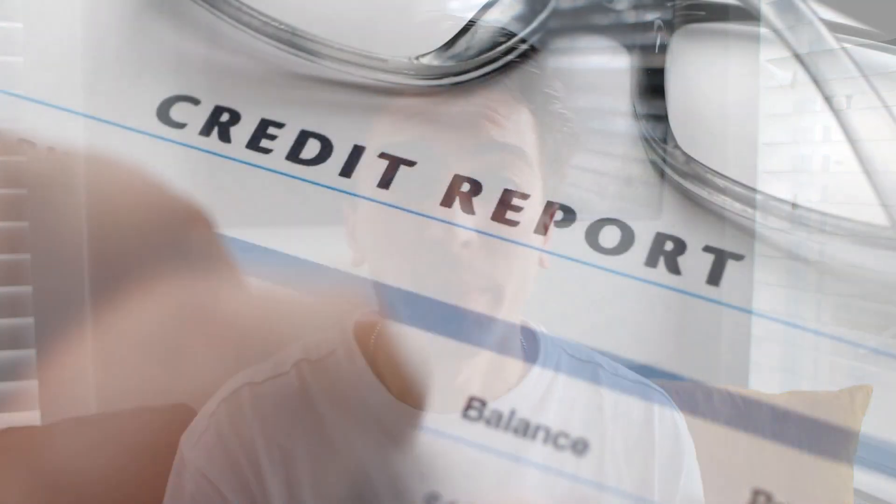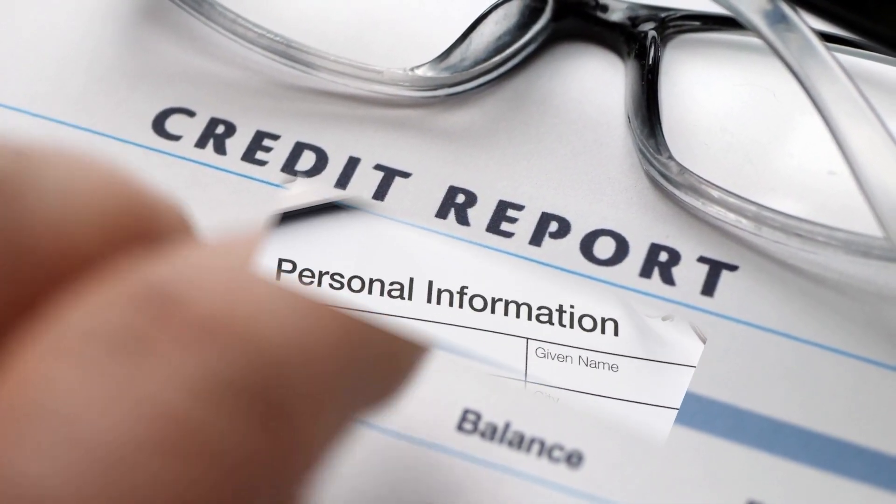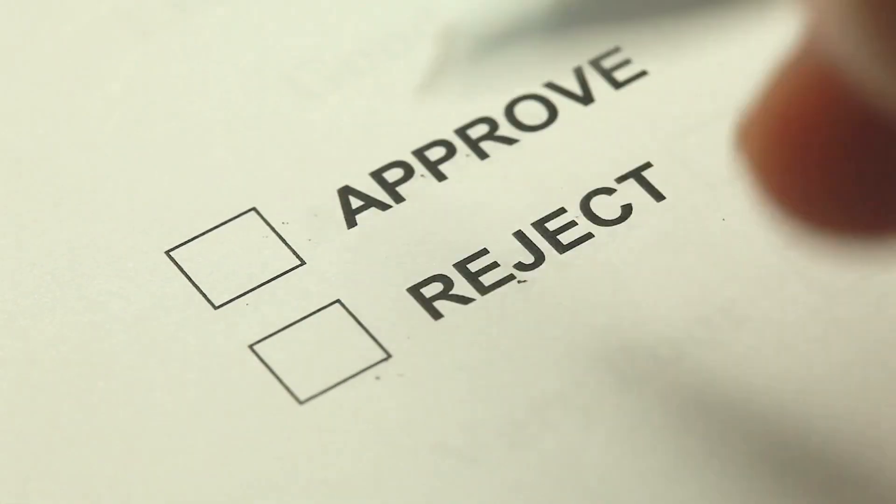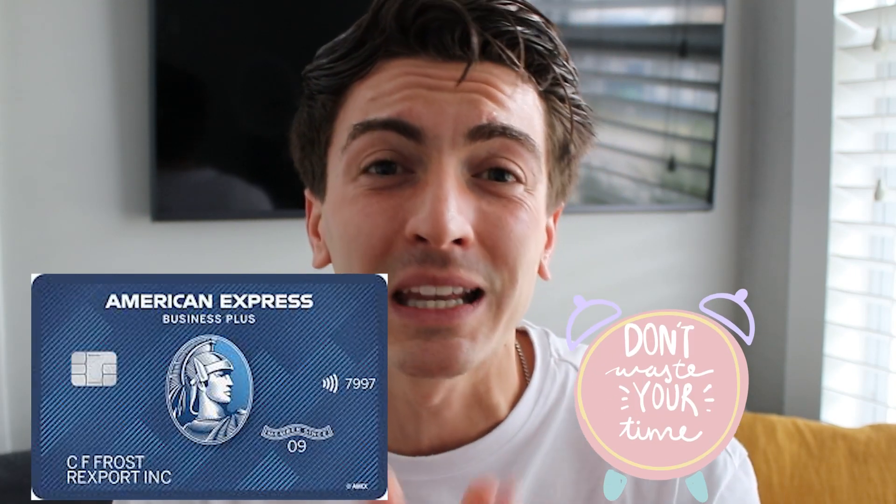After you make sure all your personal information matches on your credit report, you can use features like American Express's 'Apply with Confidence,' which lets you see if you're approved for the card before you actually apply — so you don't waste a hard inquiry, the embarrassment of being denied, or your time. I'll show you exactly what to do and where to find the instant approval.